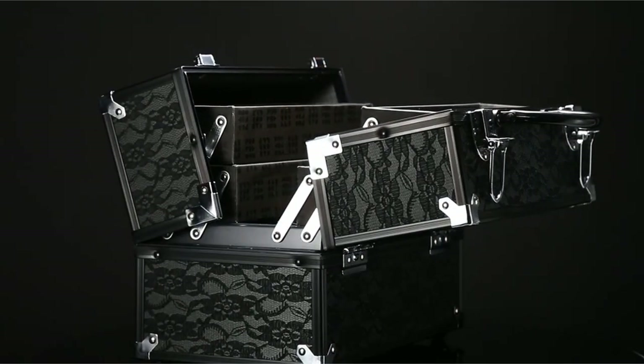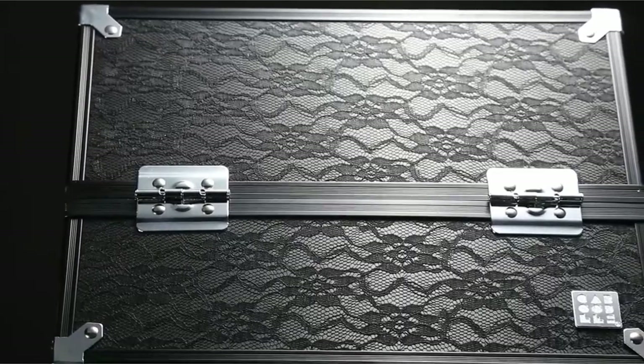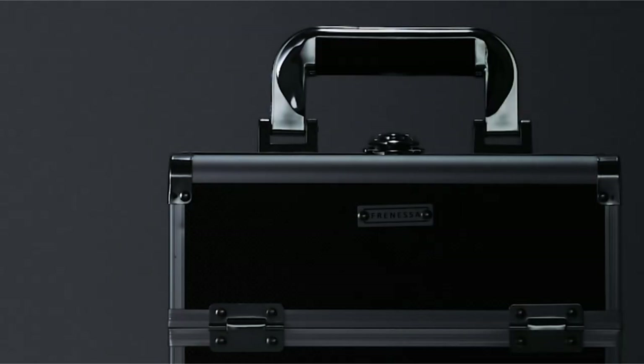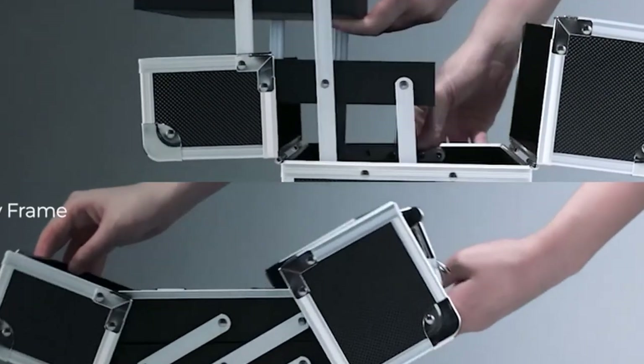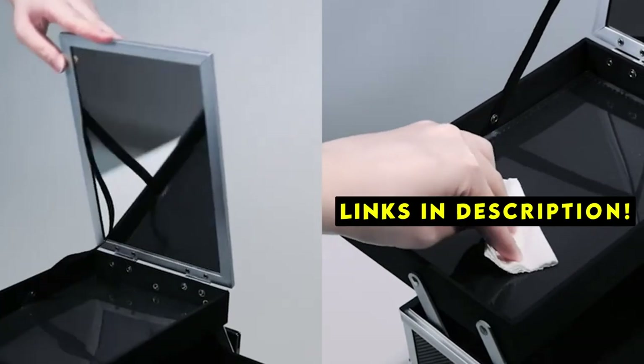With various compartments and levels, it keeps your cosmetics neatly arranged and readily accessible, making it perfect for both home and travel use. This list is based on my personal opinion and research, and lists them based on quality, features, and pricing. If you want more information and updated pricing on the products mentioned, be sure to check the links in the description below.